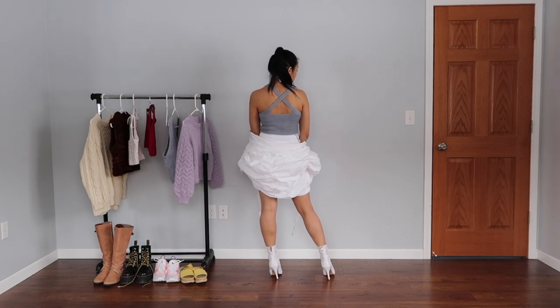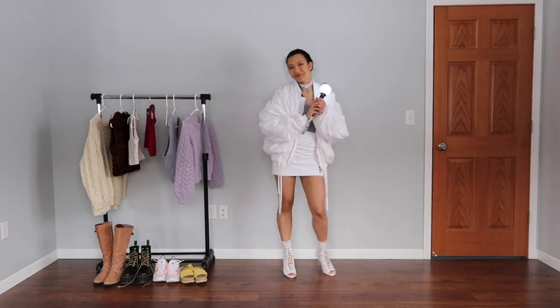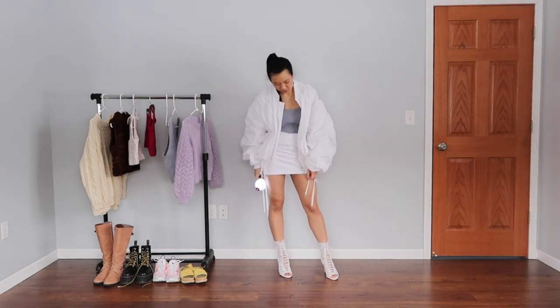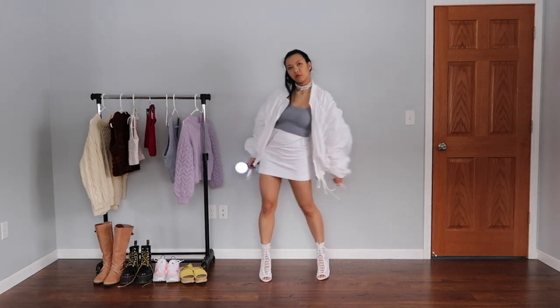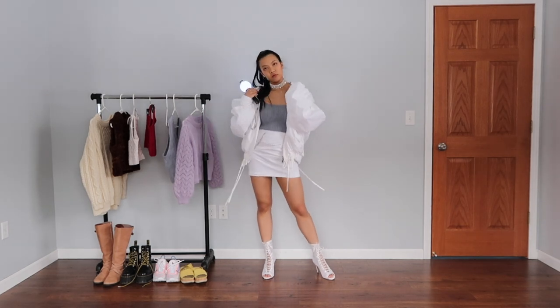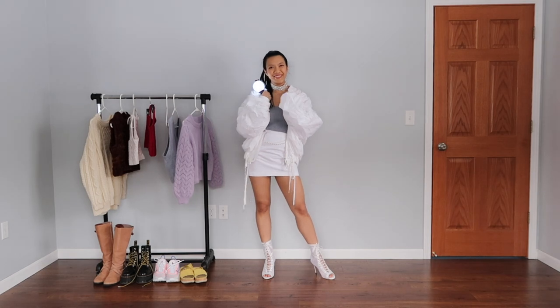I paired it with this sparkly diamond choker that I sewed as well. It's inspired by Namjoon's diamond choker, and I think one of the members did wear something similar. To complete the look I added this white big bomber, my army bomb, and some white heels. Wearing this outfit I just felt really proud being able to say that most of it I made myself.